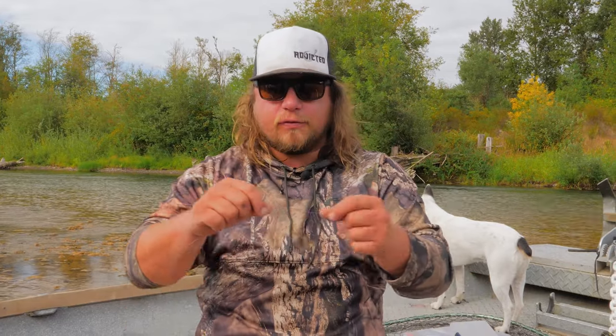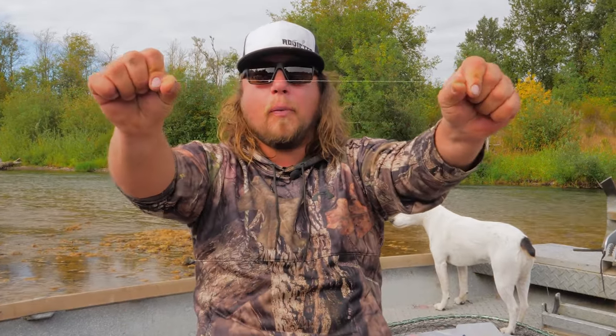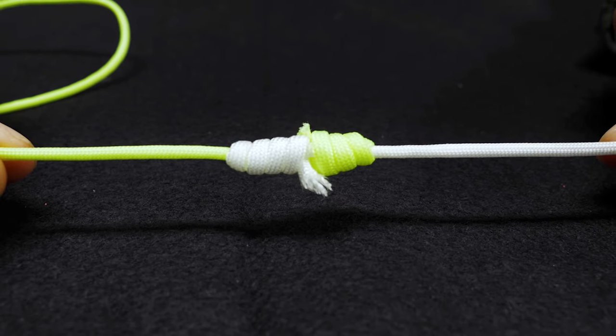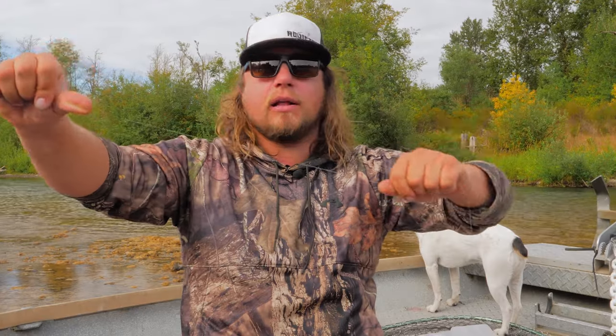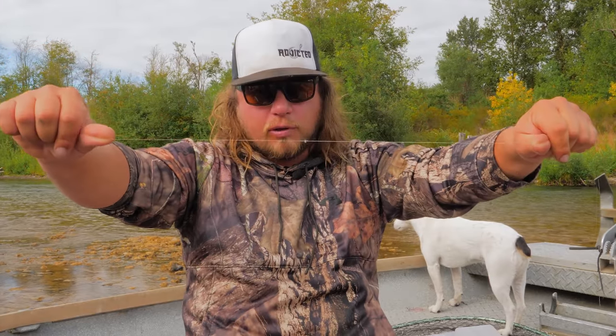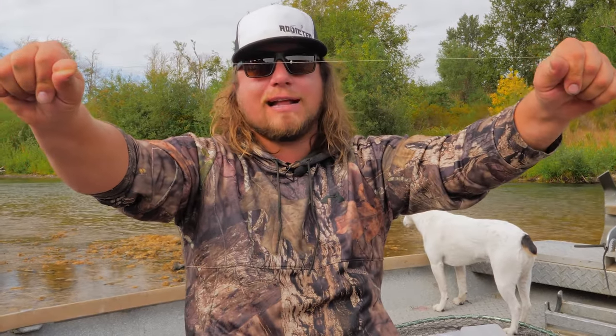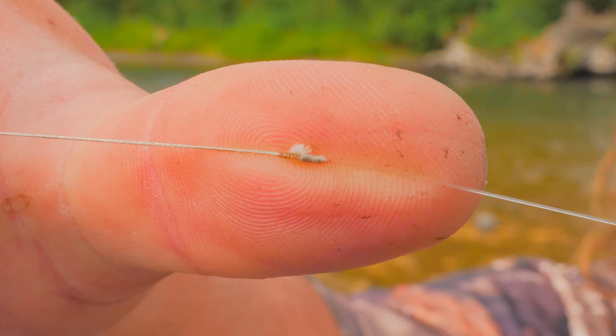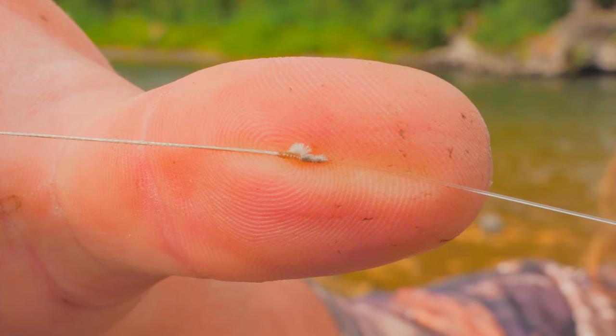The way I attach the fluorocarbon line to the braided line is with a blood knot. I'll put a link in the description to our knot tying tutorials, but really any uni knot, blood knot, surgeon's knot, or alberto knot will work to connect these two lines. What this does is get that fluorocarbon line away from the braided line so it doesn't scare the fish.